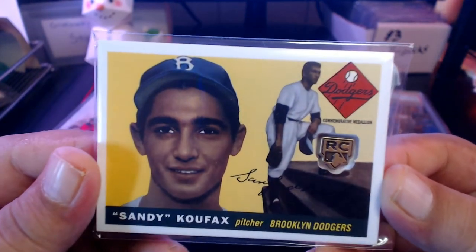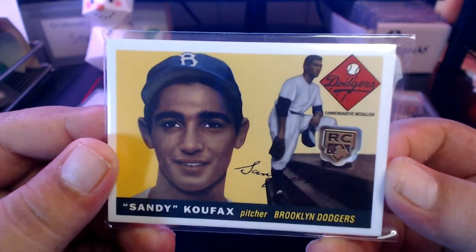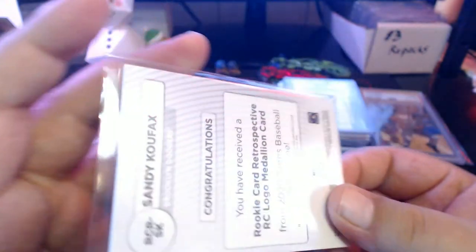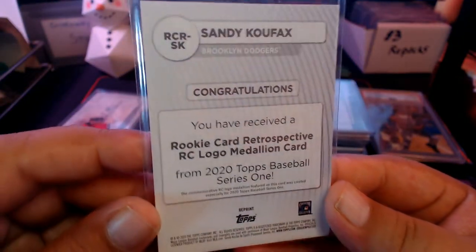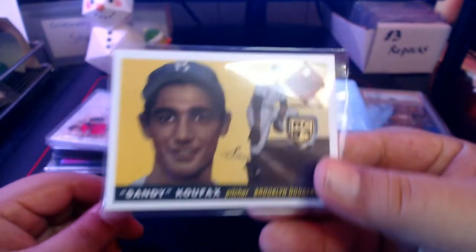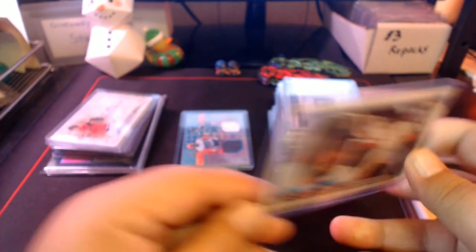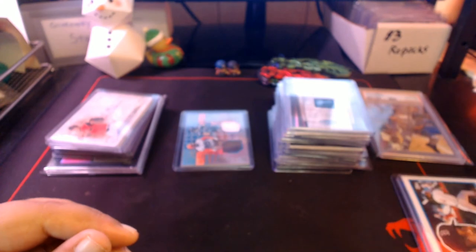Next up we got one of those retrospective medallion cards — Sandy Koufax. This one was sent to me by Joe Mansman. He's putting together the set, so if you have any extras of these, hit up Joe Mansman on YouTube — he frequents a lot of the streams and is trying to build the complete set. This was a dupe that he sent me.